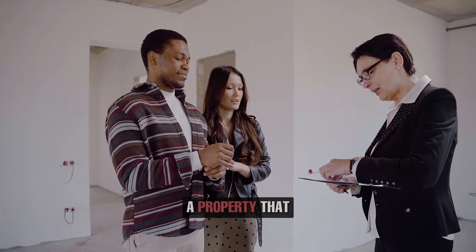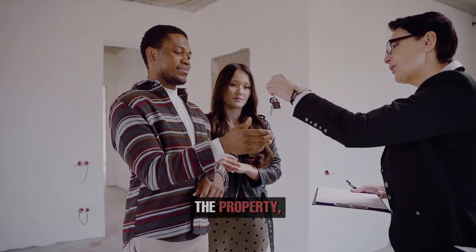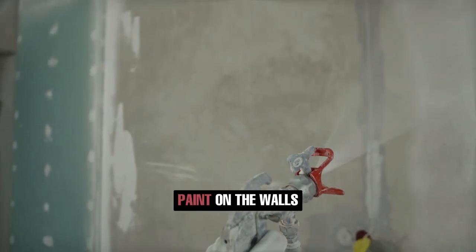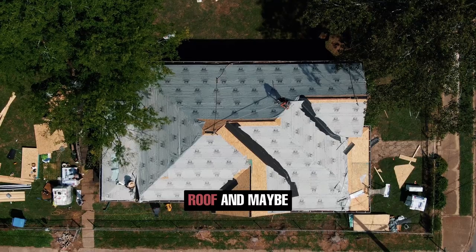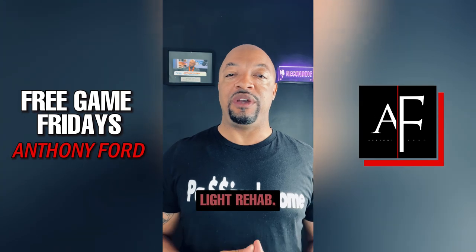For an example, you'll purchase a property that you're going to rent out — let's say for $150,000. You put $25,000 worth of repairs into it: slapping some paint on the wall, redoing the flooring, fresh carpet, maybe a new roof, and jazzing up the countertops to swap them out to granite or something like that. So you do a light rehab.